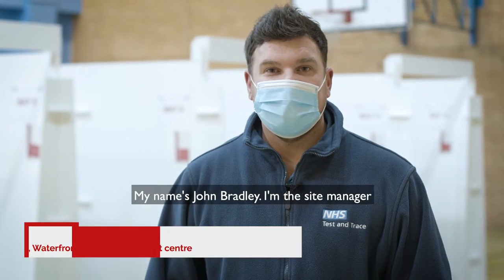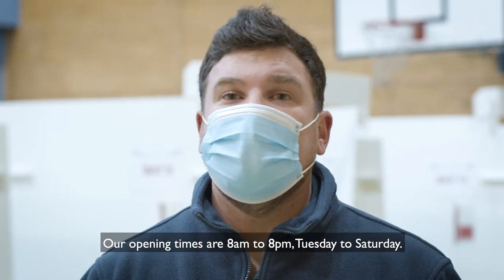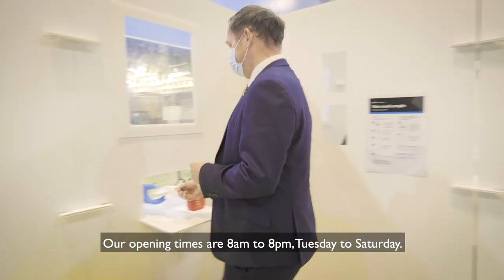My name's John Bradley, I'm the site manager at the Waterfront Woolwich for mass testing. Our opening times are 8am to 8pm, Tuesday to Saturday.